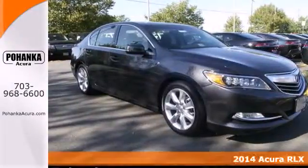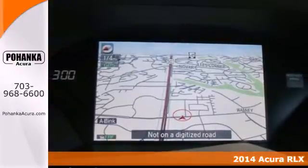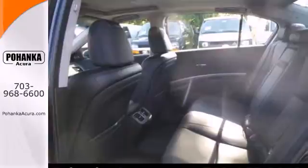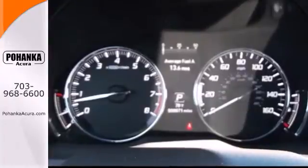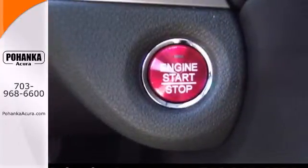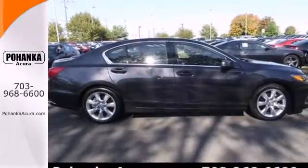It's a 2014 Acura RLX. The V6-powered RLX has generous interior volume, which in turn allows Acura to pack in even more standard features. You can expect high-end amenities like heated front seats, climate control, a power moon roof, and a premium audio system with steering wheel audio controls. Come in today and you'll see why the RLX is a favorite.